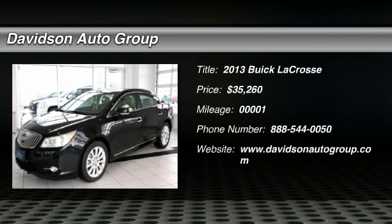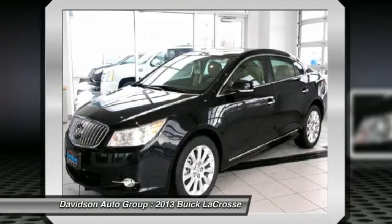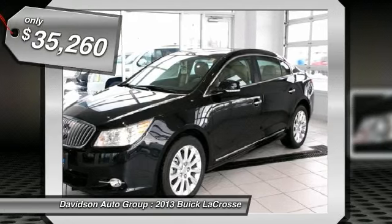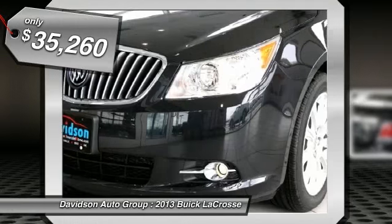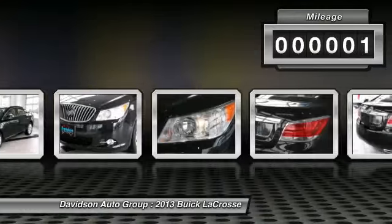Heated leather seats, CD player, onboard communication system, remote engine start, iPod MP3 input, hybrid. Fuel efficient 36 MPG highway / 25 MPG city. Carbon black metallic exterior and cocoa light cashmere interior.